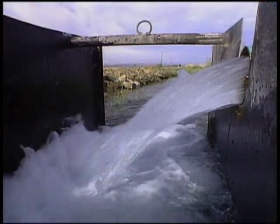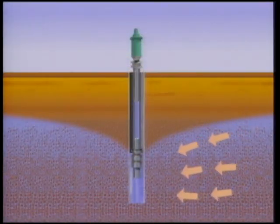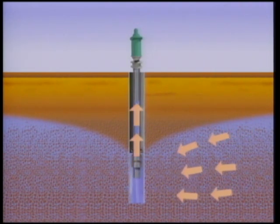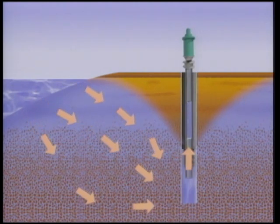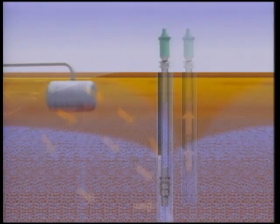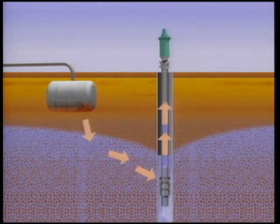Another limit to groundwater development is water quality. Water quality degrades if poor quality water flows into areas of high quality groundwater. When too much groundwater is removed from basins near the ocean, salt water can move inland and contaminate fresh groundwater. Salts and chemicals, both natural and synthetic, can also degrade groundwater quality if they accumulate and are drawn toward groundwater pumps.